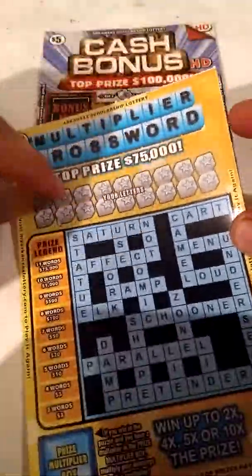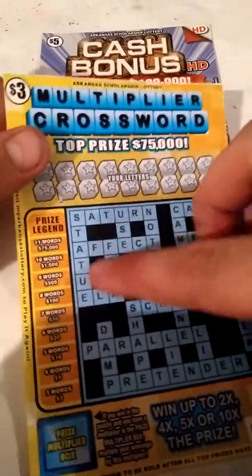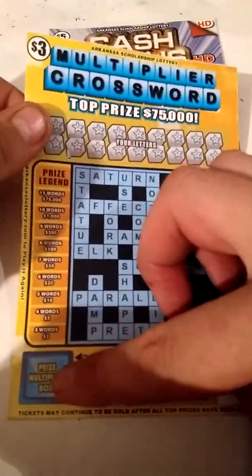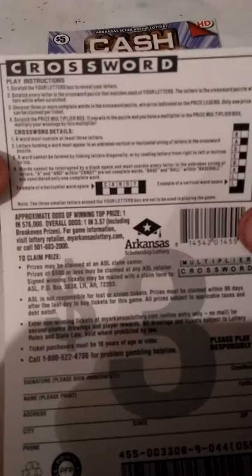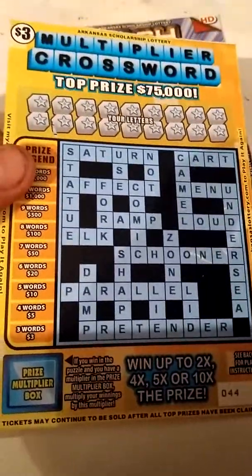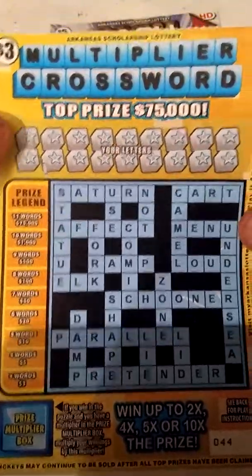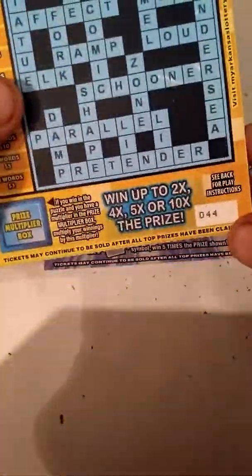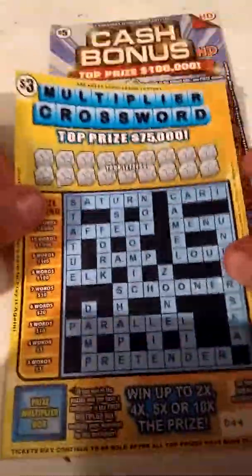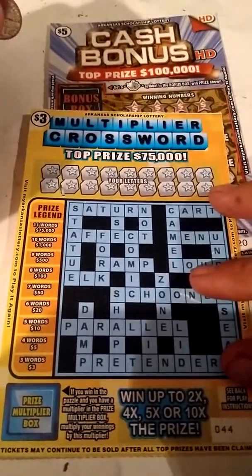Arkansas new ticket number two is the $3 Multiplier Crossword. If you win up here, you can multiply your prize by two, four, five, or ten times. Ticket number 44. You got your letters up here, scratch the top letters down here, and if you make a certain amount of words — at least three words — you win a prize based on how many words you make. If you win, you can multiply it in the prize box. Overall odds are 1 in 3.57. I know a lot of y'all don't like crosswords, but I bought all three of these the same day they came out because I like to get the first tickets in the pack — I think the bigger winners are in the first half.